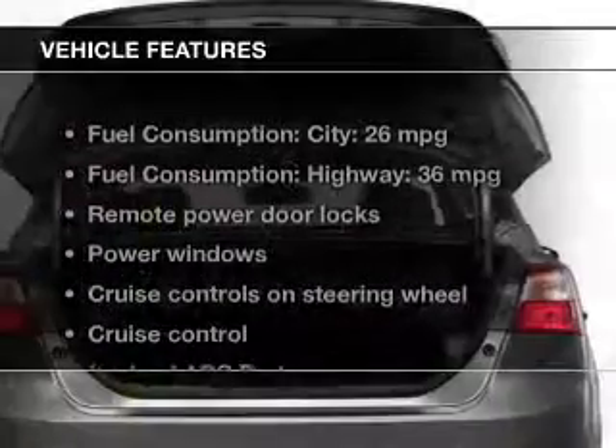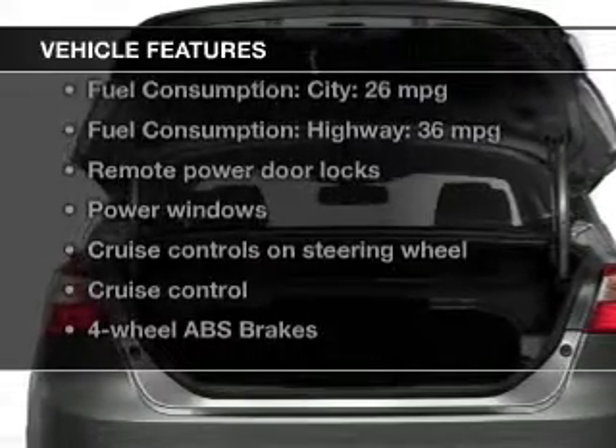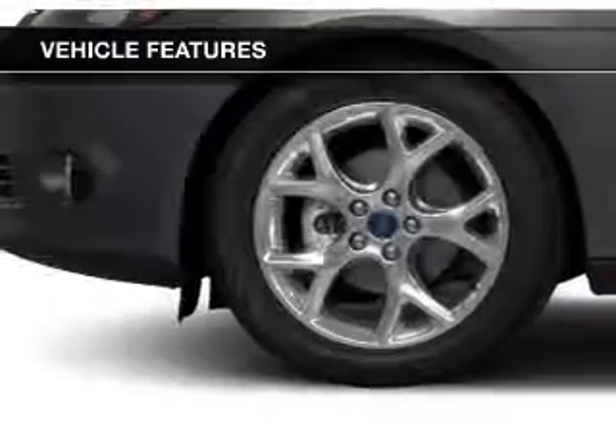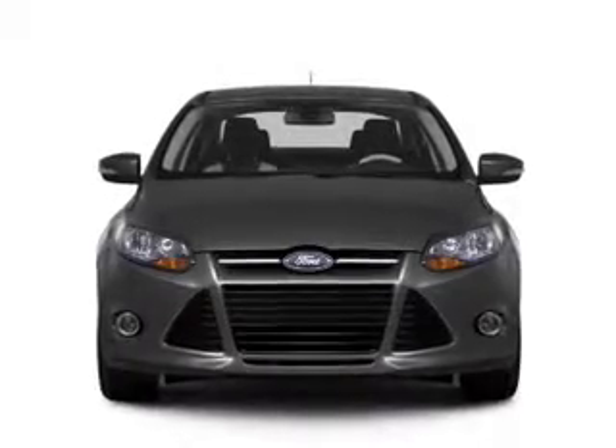The features include digital audio input, steering wheel controls, alloy rims, tilt and telescopic steering wheel, an alarm system, cruise control, keyless entry, a trip computer, and an MP3 player.